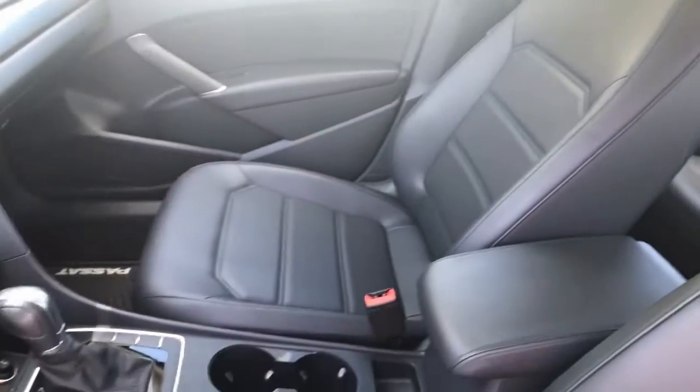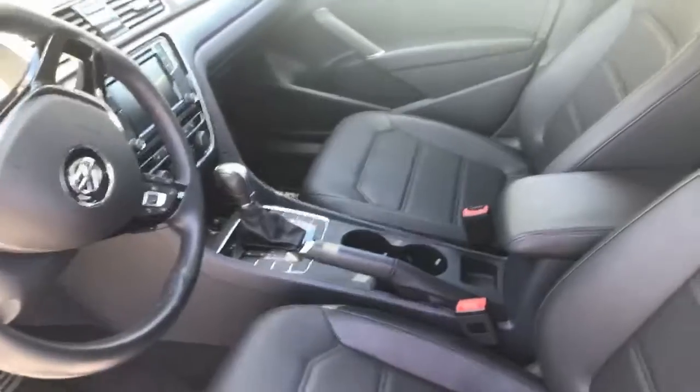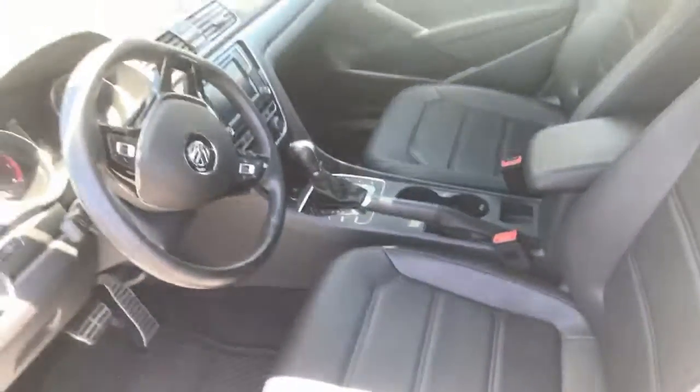It's durable and pliable. It does not crack — absolutely not. And it feels and looks just like leather. Most people don't even know. They just can't tell.